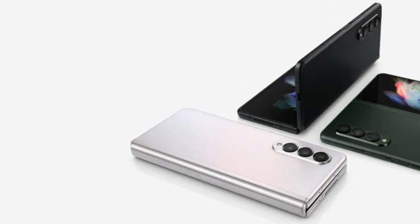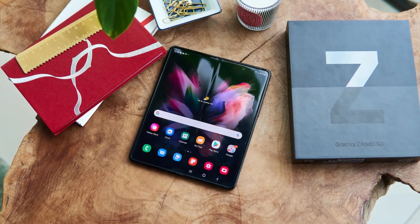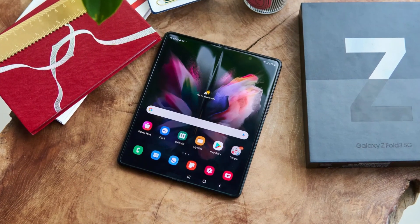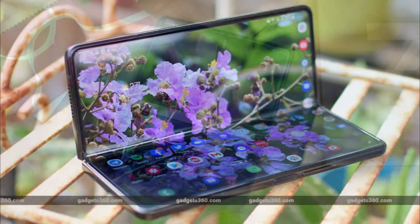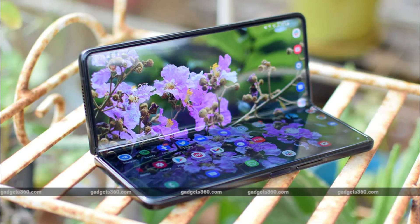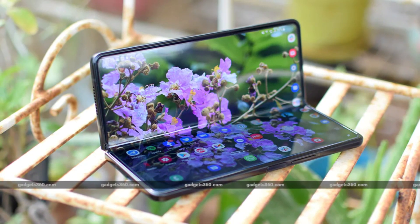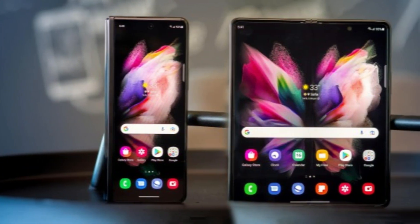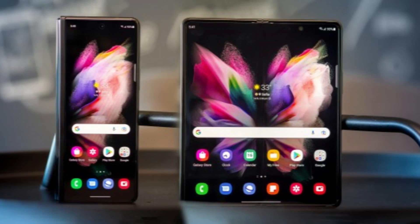One of the key improvements in the Galaxy Z Fold 3 is its durability. The phone features a strengthened hinge mechanism and a more robust display, making it more resilient to everyday wear and tear. This means you can fold and unfold the phone with confidence, knowing that it can withstand the test of time. Powered by a Snapdragon processor and ample RAM, this phone delivers snappy performance and effortless multitasking, handling multiple apps and demanding games with ease.